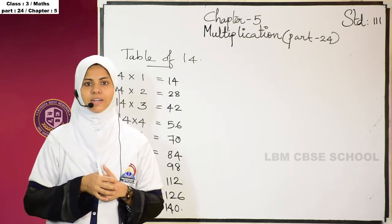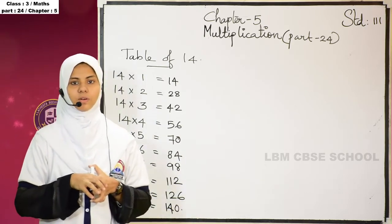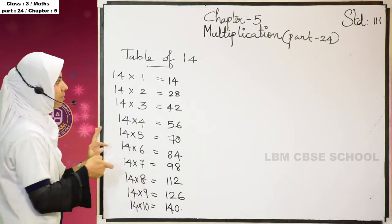In the last class we studied Table of 13. I hope you studied that well. Today we are going to study the multiplication Table of 14.